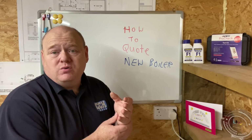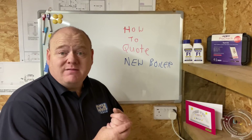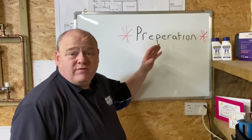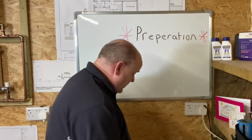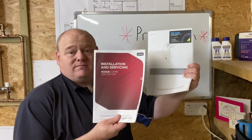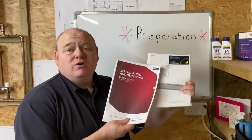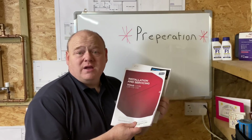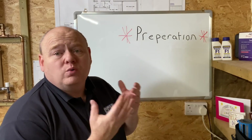I'm going to show you which boiler you should choose and give you my opinion on what boiler to choose. First of all, preparation - what do you need to know before you even go to the property? Product knowledge: get the installation instructions for particular boilers or brands, and get to know the boilers that you're going to install and how to install them correctly.